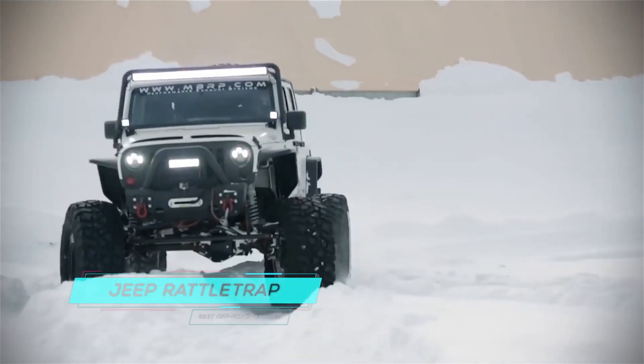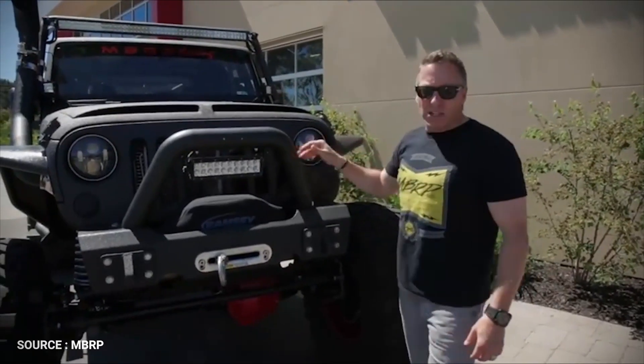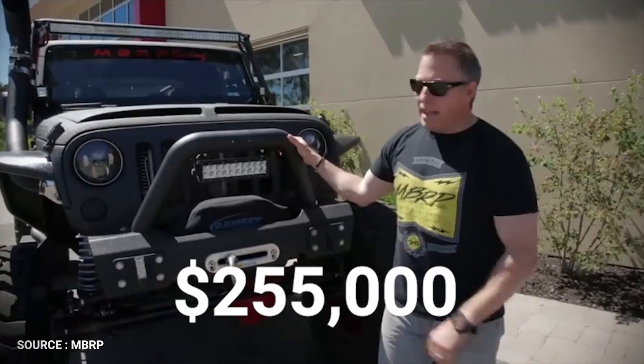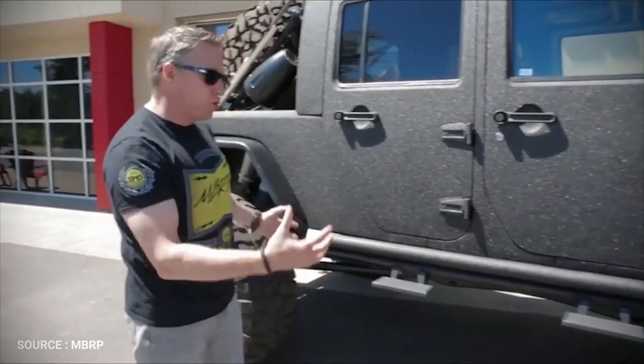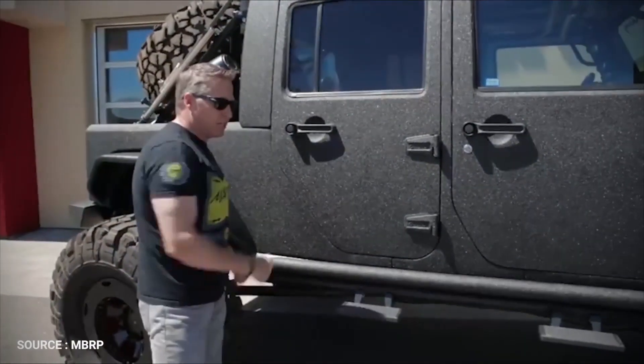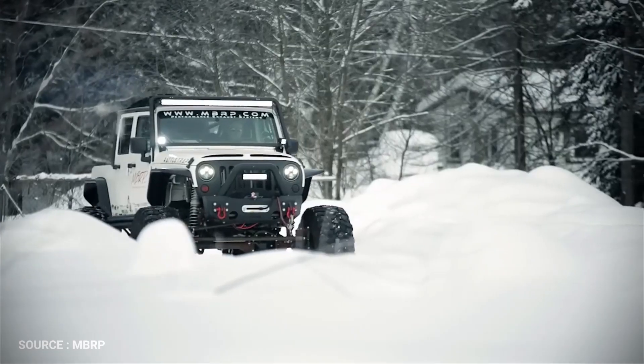Jeep Rattletrap. Over at DuPont Registry, there's a $255,000 Jeep Wrangler for sale. But before you scoff at the price, know that if this thing pulled up to this year's King of the Hammers starting line, it would have good odds of winning the race outright. This Jeep isn't just toting a simple lift kit and a matte black paint job.